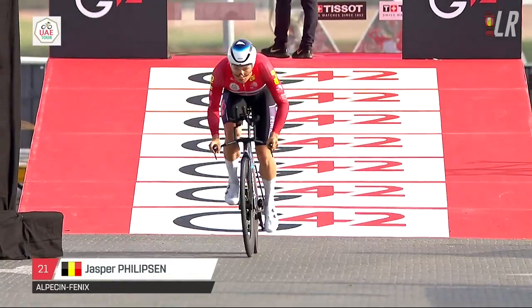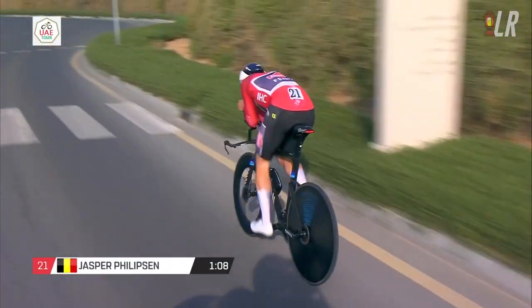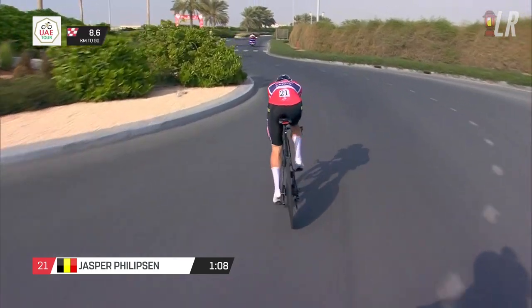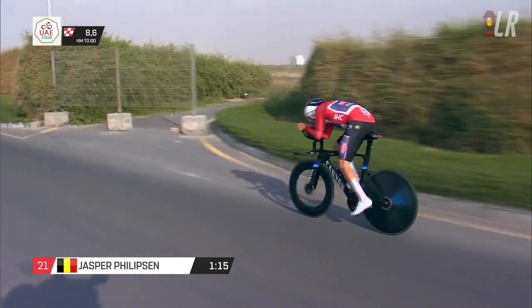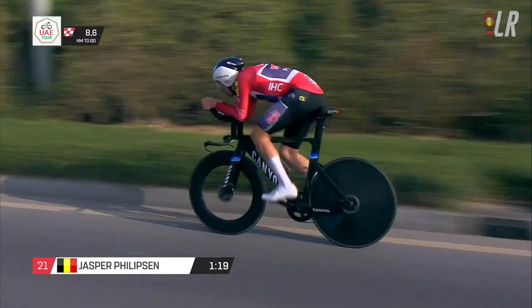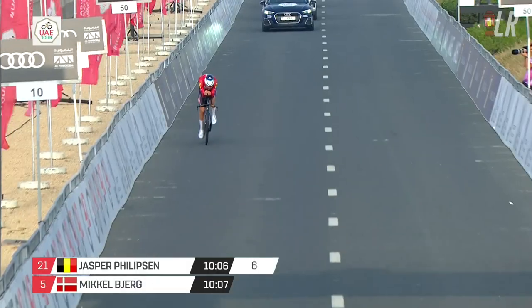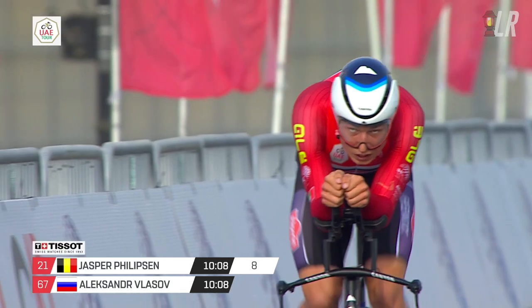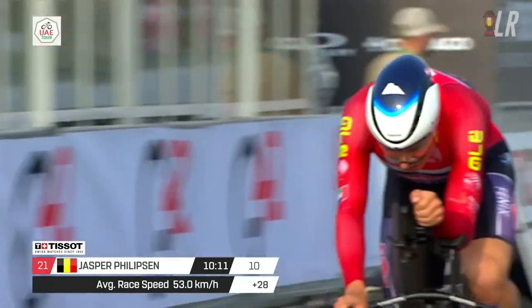The biggest surprise of the day: Jasper Philipsen finished in the top 10 in this time trial. Apparently he's got some junior TT pedigree, but he's now a sprinter and classics guy. Maybe it was because he had to use the organiser skinsuit, which is probably faster than Alpecin's skinsuit. He didn't even look bothered at the finish — incredible time, same time as Neilson Powless. So look out for him in the Tour de France Stage 1 TT as well.